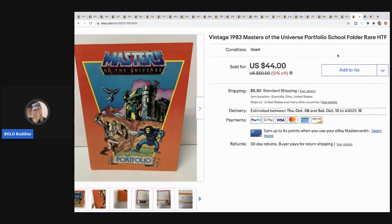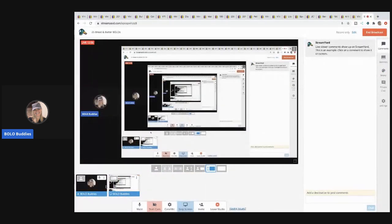The last item is this Masters of the Universe portfolio school folder from 1983 - how cool is that! I took a best offer of $35 with the buyer paying shipping. This came from a garage sale where I lotted up a bunch of stuff and I probably had less than a dollar in it.